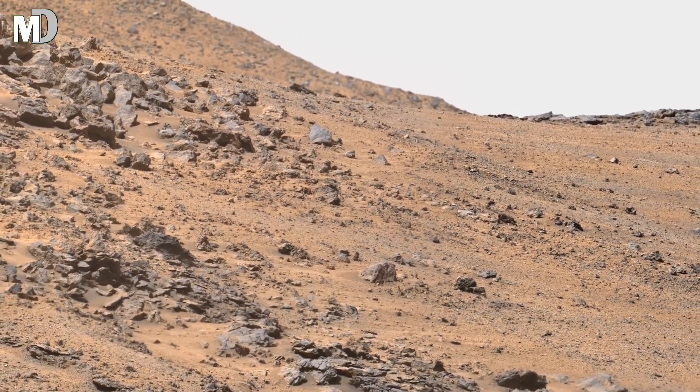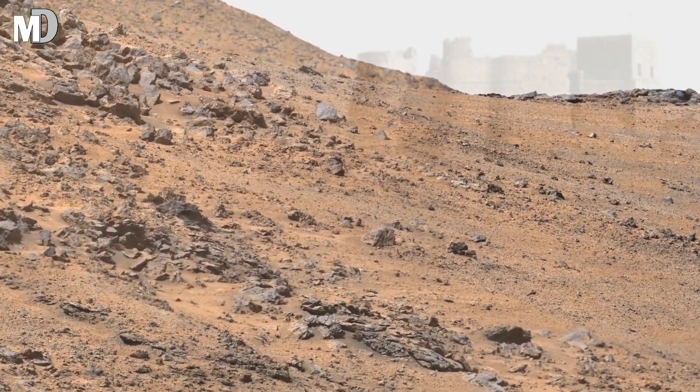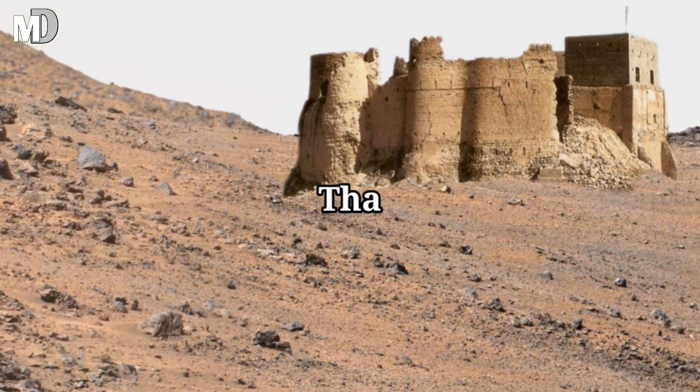If you are amazed by Mars' rocky environment, don't forget to like this video and subscribe to Mars Discovery. And thanks for watching.